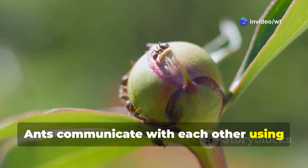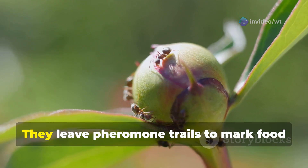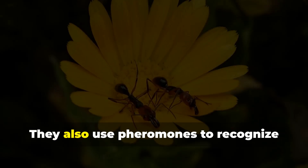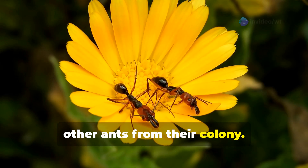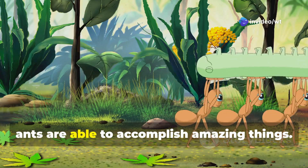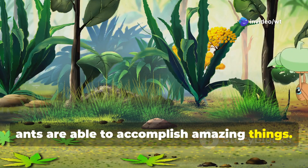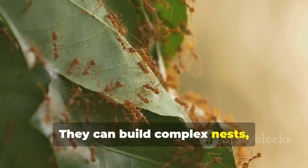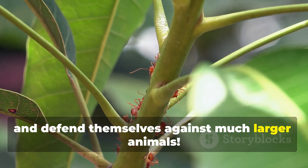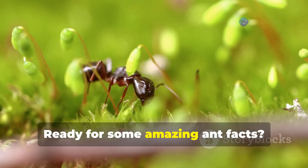Ants communicate with each other using chemicals called pheromones. They leave pheromone trails to mark food sources and danger zones, and they also use pheromones to recognize other ants from their colony. By working together and communicating effectively, ants are able to accomplish amazing things — building complex nests, finding and transporting large amounts of food, and defending themselves against much larger animals.